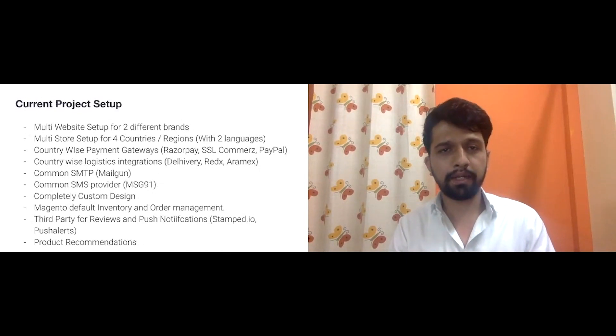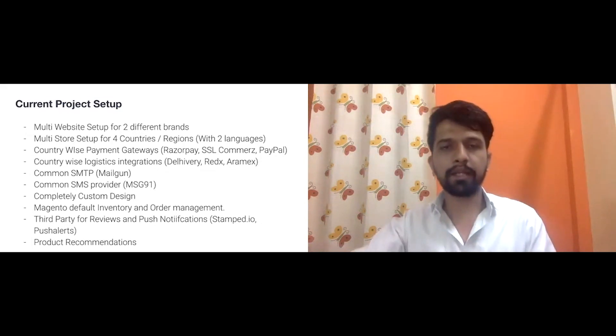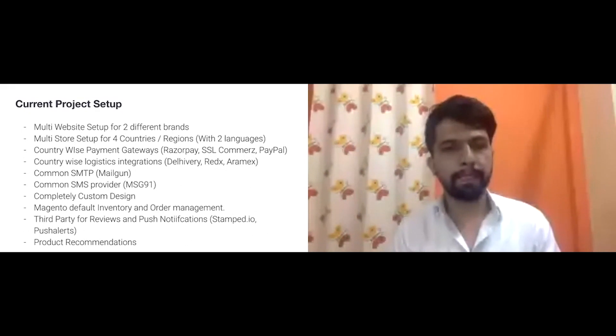For this client, we are launching with two brands: one operating mainly in the Gulf regions, and one operating in India, Bangladesh, Pakistan, and Indonesia — the Southeast Asia regions.